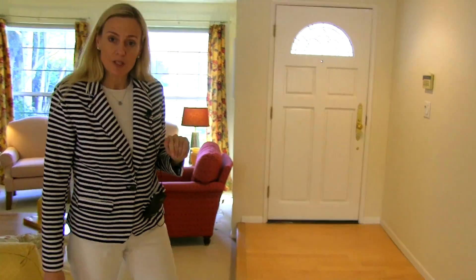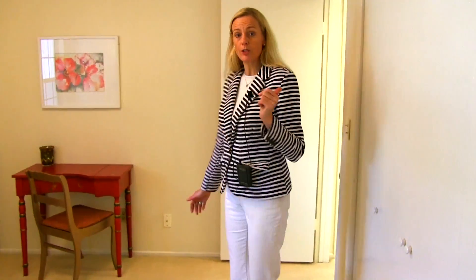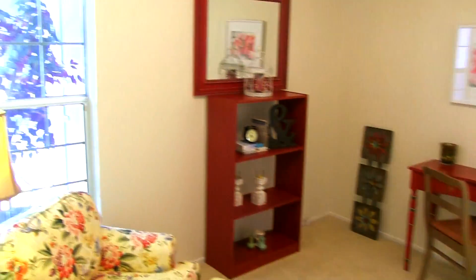Off to the bedrooms. The first room at the front of the house could be a bedroom — it's got two closets — but we consider it a den right now because it does not have a door, so we'd call it a converted bedroom/den.